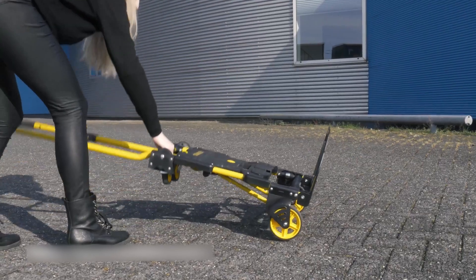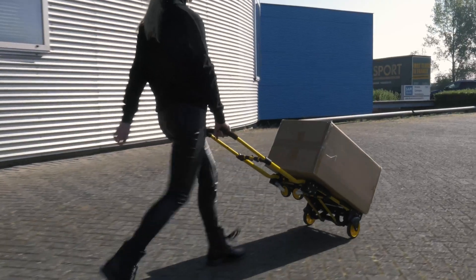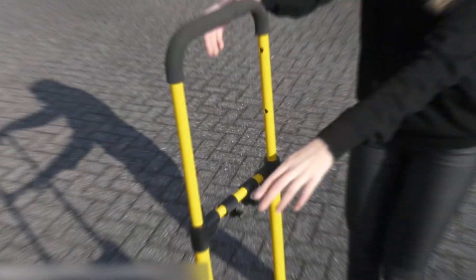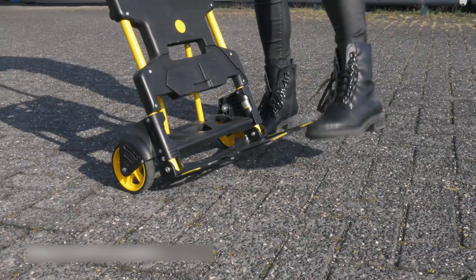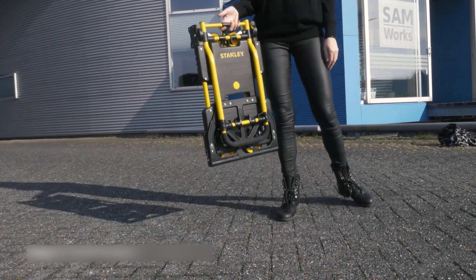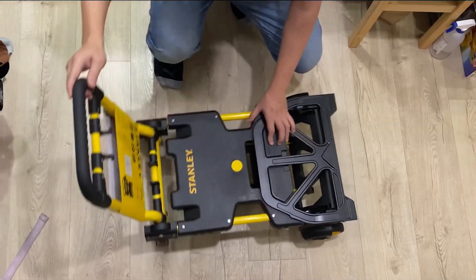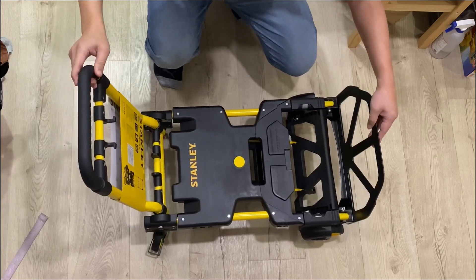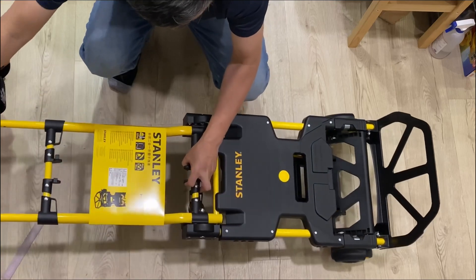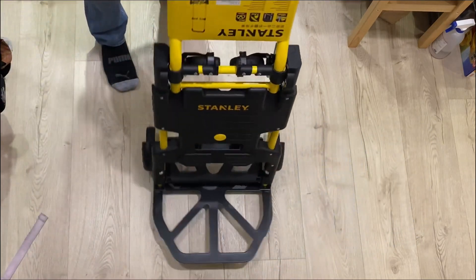The wheels are rubber and dual bearing, so they won't make a racket when I'm wheeling it around. And they can swivel a full 360 degrees, which is super handy. I also really dig the adjustable handle — it's got three settings, so I can find the perfect height for me. It can go as high as 52.8 inches and has a comfy cushioned grip. It also comes with two bungee cords, so no extra purchase is necessary. I can adjust the length of these cords to secure my cargo however I like.